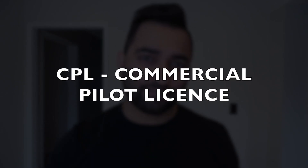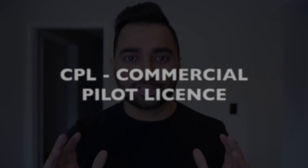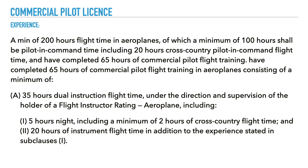The next license you can get after your night rating is known as the commercial pilot's license. Finally, with the commercial pilot's license, you can get paid to fly for a living. Some of the privileges include: you can work as a professional pilot, you can work as a co-pilot or captain on an aircraft that only requires one pilot, and you can also exercise the privileges of the private pilot's license. To get your commercial pilot's license, the training is quite intensive, as they want you to have a much higher standard when flying professionally.